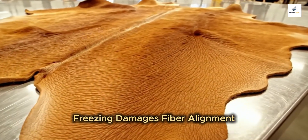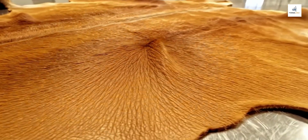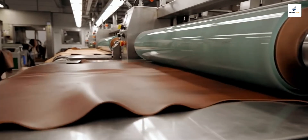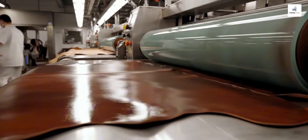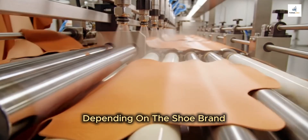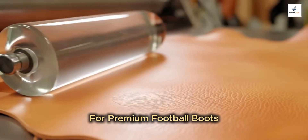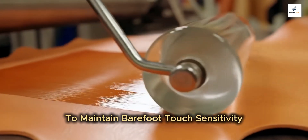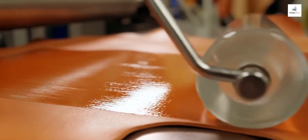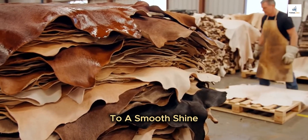Freezing damages fiber alignment, and kangaroo leather is valued because of its long, straight collagen fibers. Depending on the shoe brand, the finishing formula changes, but generally kangaroo leather receives light pigment coatings. For premium football boots, finishes are kept thin to maintain barefoot touch sensitivity. Some hides undergo glazing, where a glass roller polishes the grain to a smooth shine.